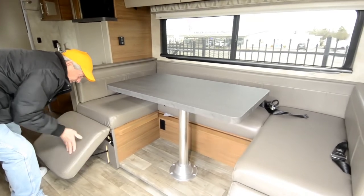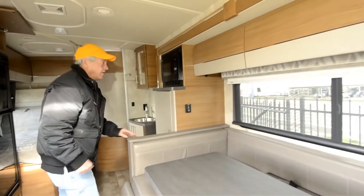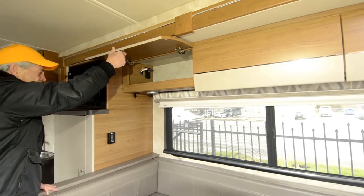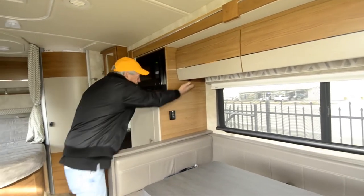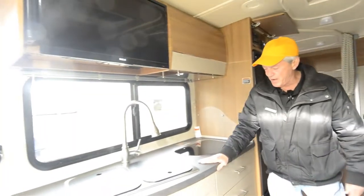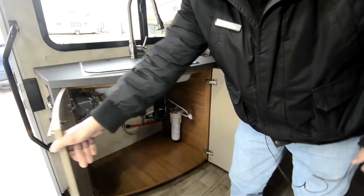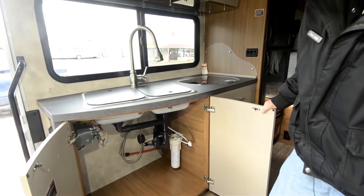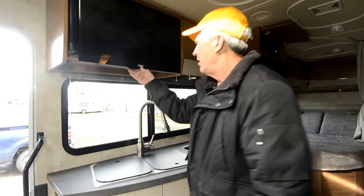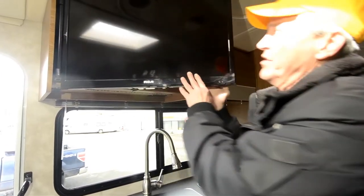This flips up so that you can sit on it and use it like a couch. Beautiful Italian cabinetry. Charging ports for your phone. Extremely lightweight countertop, very durable. Water filter system. Storage behind the TV.